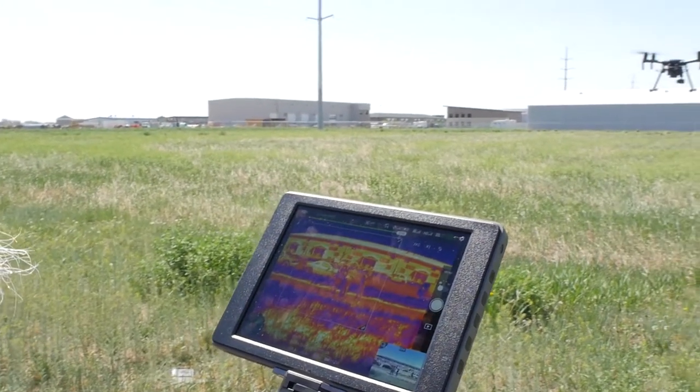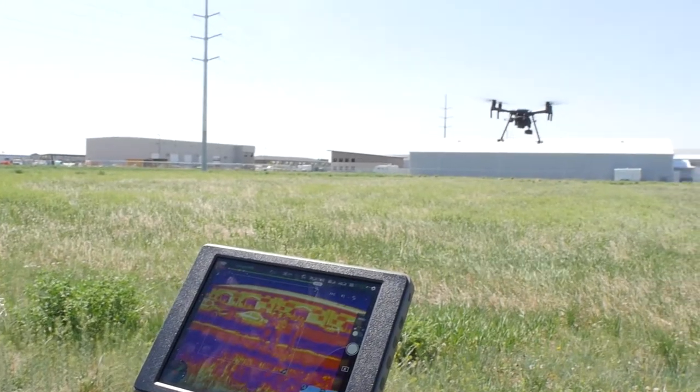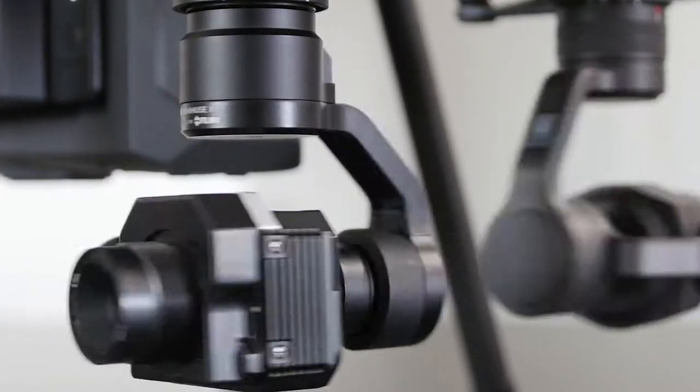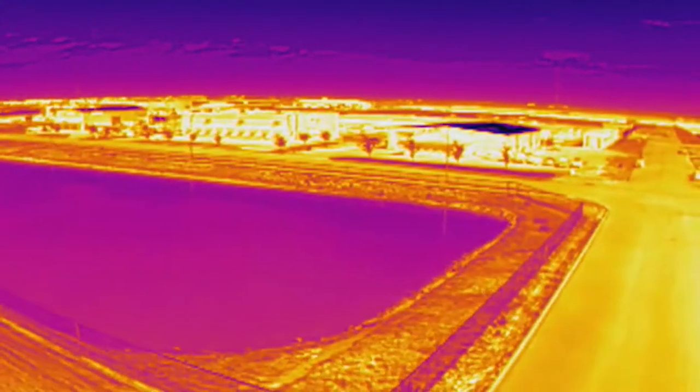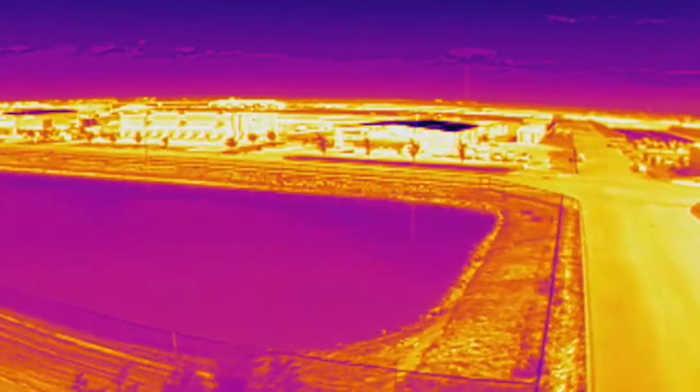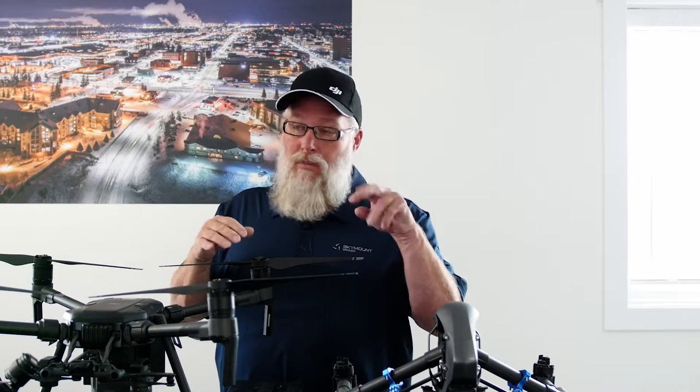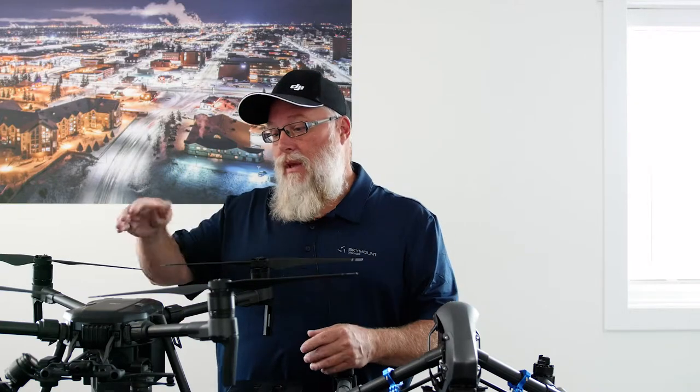Thermal technology is a little bit of a different story. It's FLIR cameras that we're flying right now. You can get them in 9mm or 13mm — they're just an amazing camera. They put out a huge amount of data, and it's a camera that's accurate within 250 feet at 0.9 of a degree. So variances as you're flying along will be picked up to 0.9 of a degree in the flight.